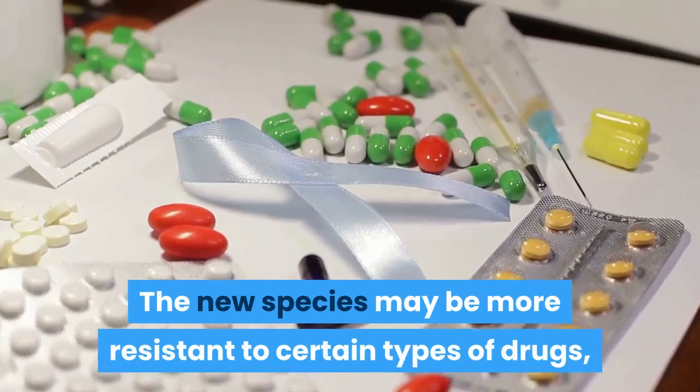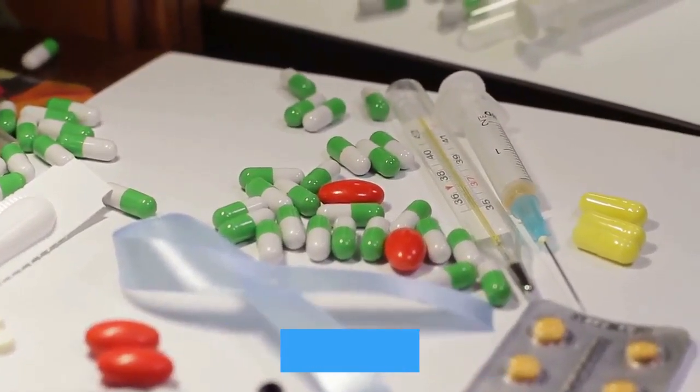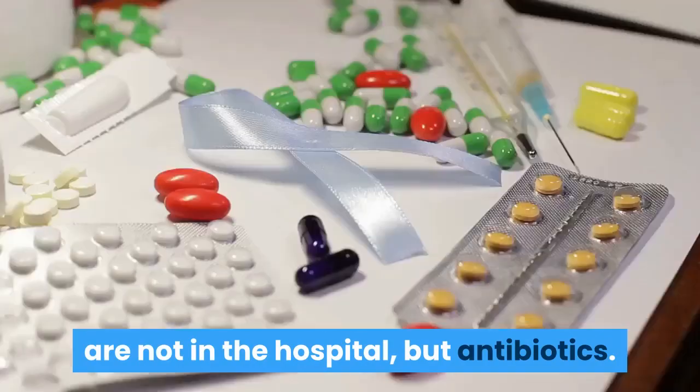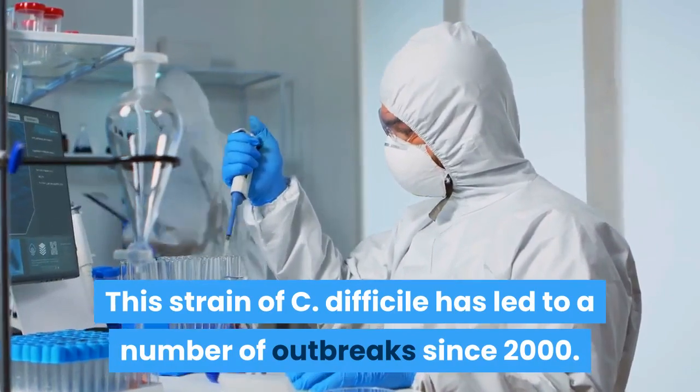The new strain may be more resistant to certain types of drugs, and it has been found in people outside of hospital settings who have not used antibiotics. This strain of C. difficile has led to a number of outbreaks since 2000.